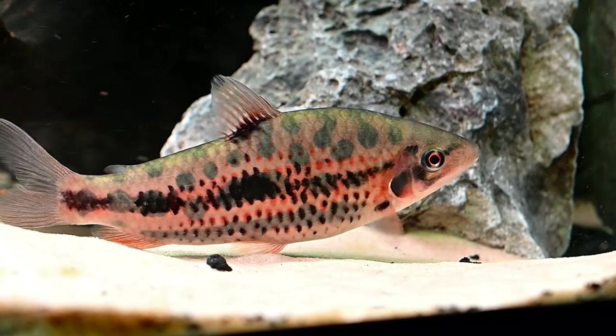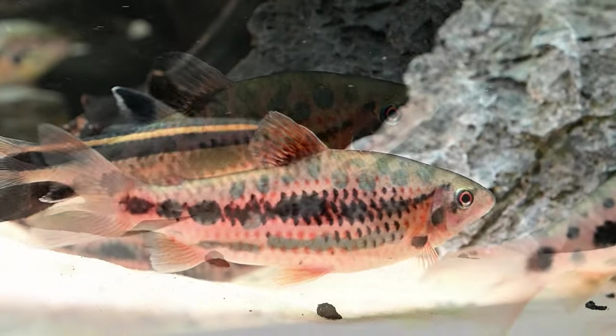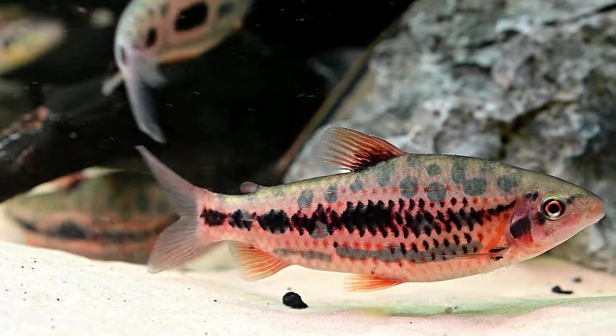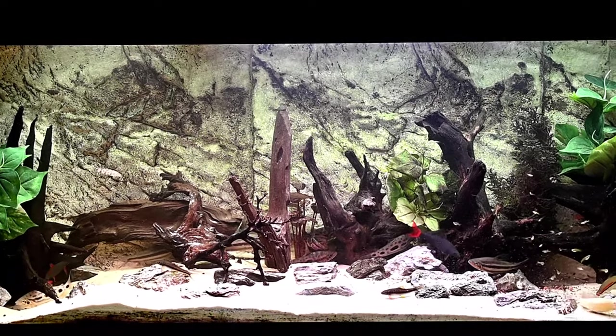Additionally, live and frozen foods like mosquito larvae, bloodworms, brine shrimp, and chopped earthworms are also well received. Thanks for watching.